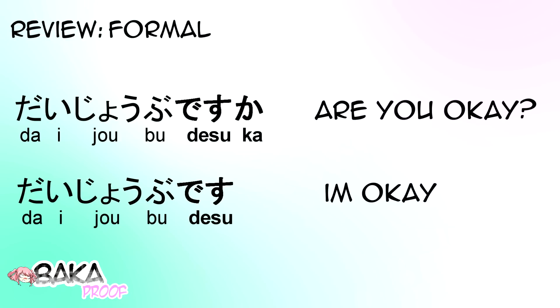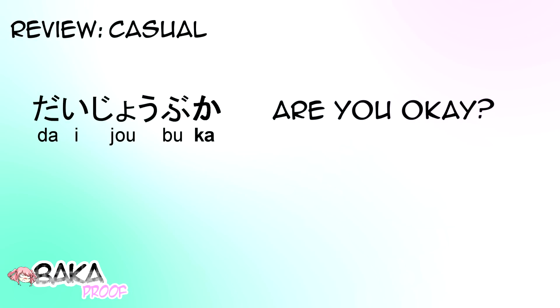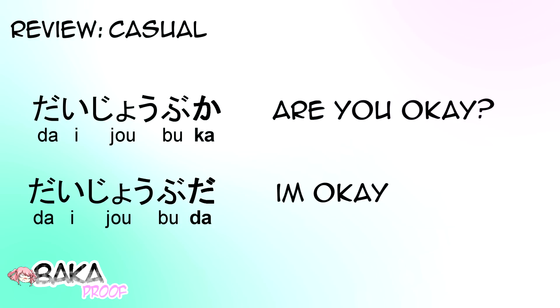Now let's look at the more casual versions. Daijoubu-ka, asking are you okay? And Daijoubu-da, which is a statement saying I'm okay. And that's it — leave any questions you have in the comments.